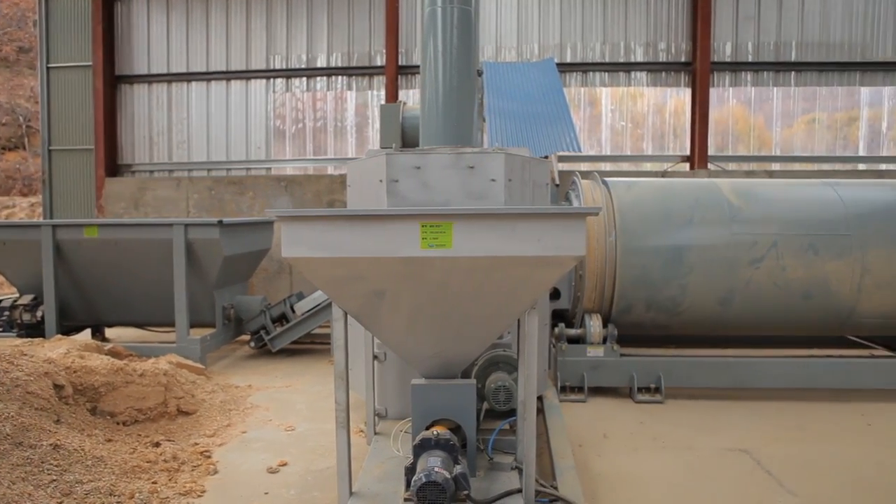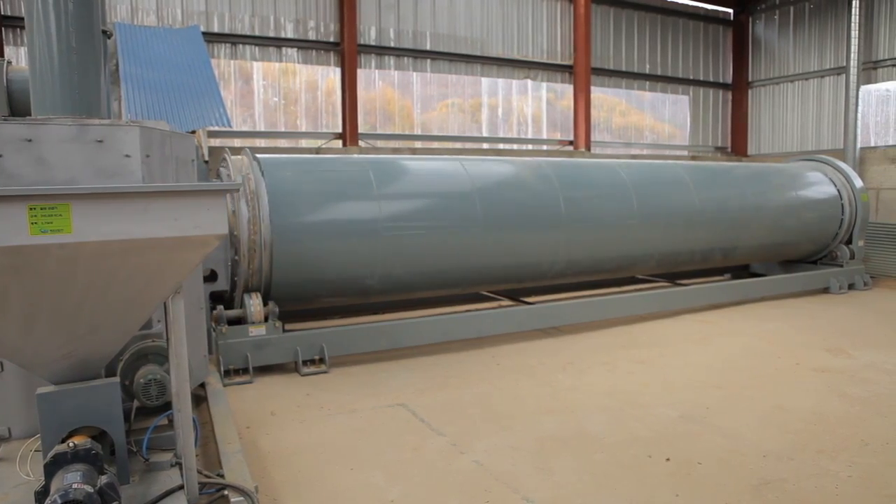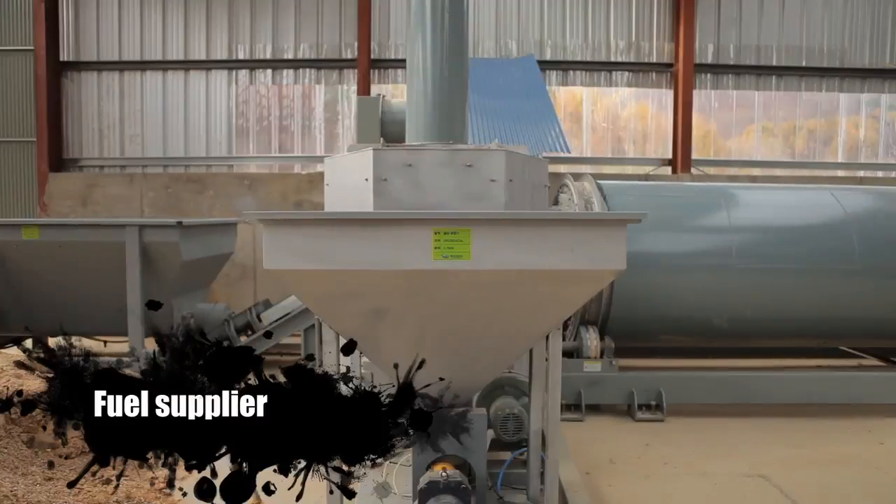It creates pellets from material by applying pressure between the roller and large die surface, thus helping to use various materials easily and conveniently.